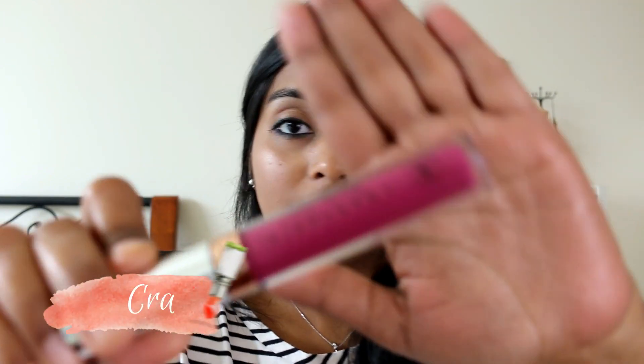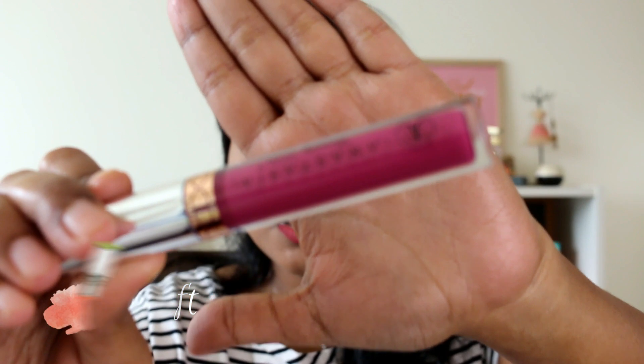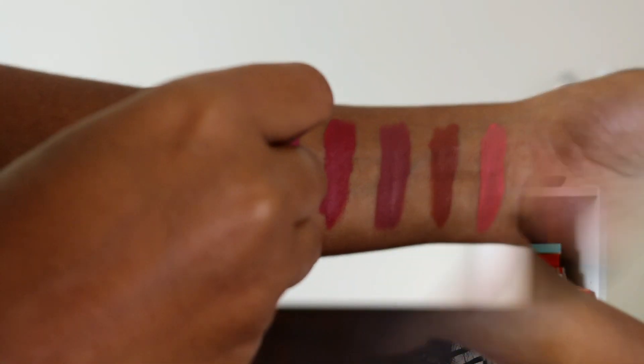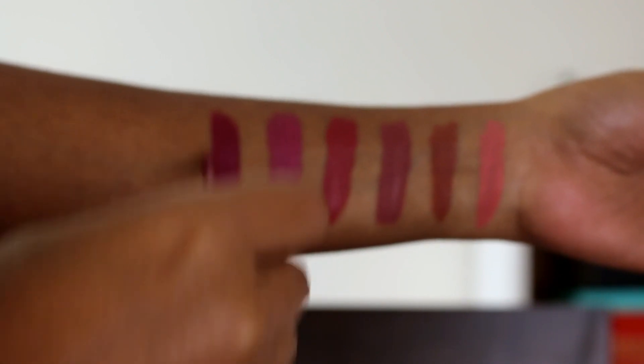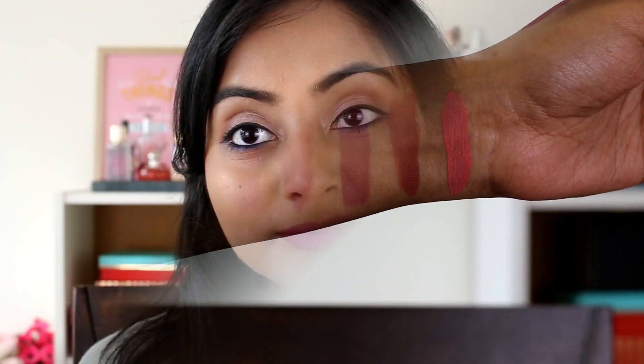Last but not least, this is also one of my favorites — it's called Craft. It's a very pretty almost plummy purpley pink, a little deeper than Catnip. It looks really nice on the lips. I'll swatch it here — it's really deep. I love shades like this: purple-toned big pinks, plummy pinks.